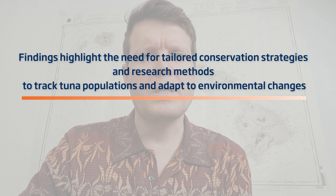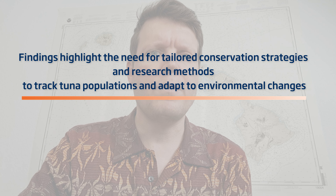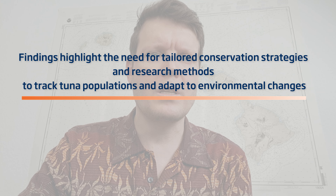Our findings emphasize the importance of tailoring conservation strategies to the unique behavior of these tuna and the need for continuous advancements in technology to achieve this in the face of evolving ecological dynamics.